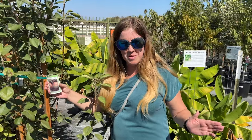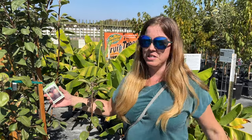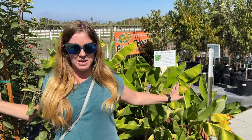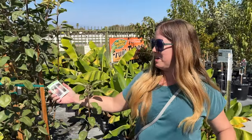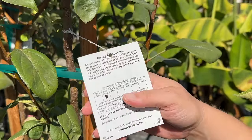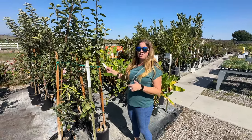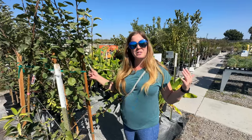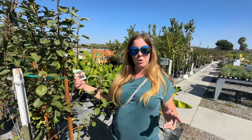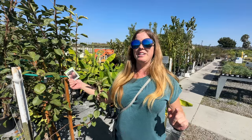Today we're at the Cal Poly Pomona Farm Store checking out some of their awesome collection of fruit trees. We have bananas right here — the Gold Finger banana and the Grand Nain banana. But what I'm most excited about are these Beverly Hills apple trees. We live in a warmer climate, so it's harder to grow things like apples and peaches because we don't have enough chill hours. This Beverly Hills apple tree was actually developed for warmer climates, so if you live in zones 9 or 10 this might be the perfect apple tree for you. We may take one home for our new front yard renovation — stay tuned for more.